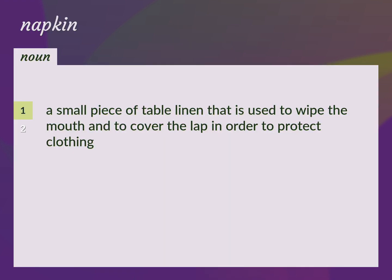A small piece of table linen that is used to wipe the mouth and to cover the lap in order to protect clothing. Serviette, table napkin.